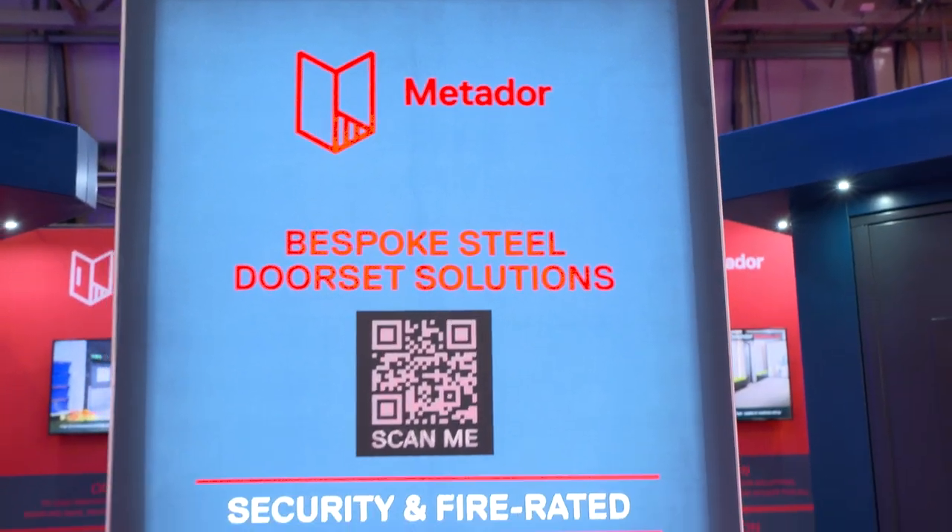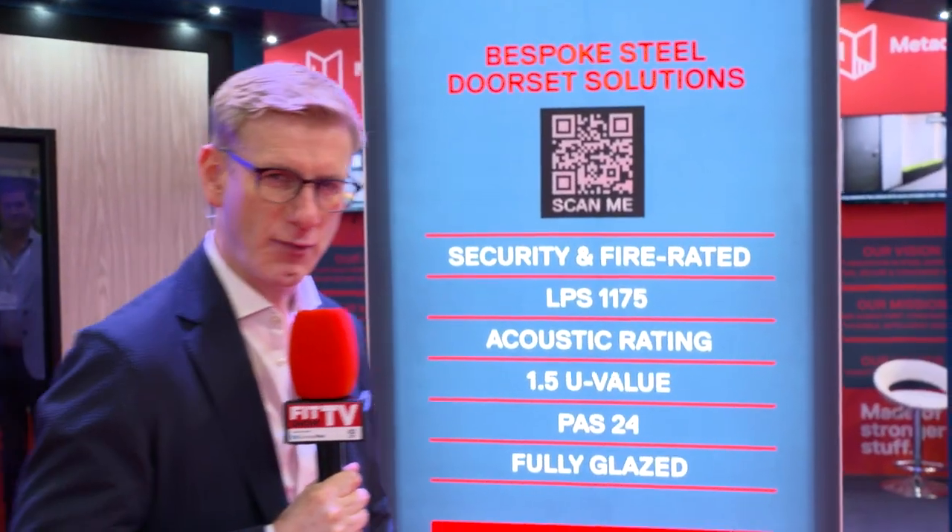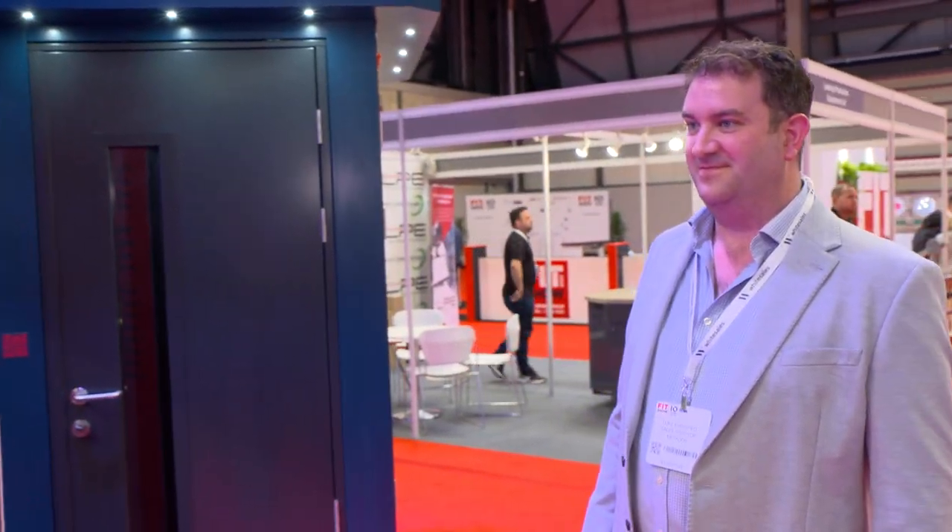You've got to be made of stronger stuff to see it through the day here at Fit Show. Thankfully, Luke from Metador and Metador itself is made of stronger stuff. Luke, thanks for joining us. Tell us a bit about Metador and what it does, who it does it for.